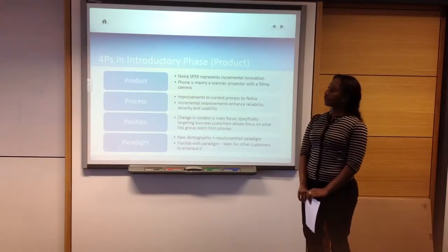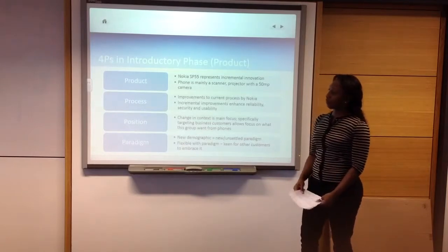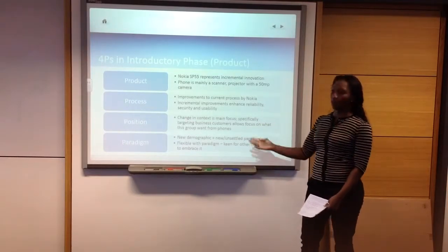Here we're going to explain the full piece in the introductory space of the product — the product itself, the process, the position, and the pricing.